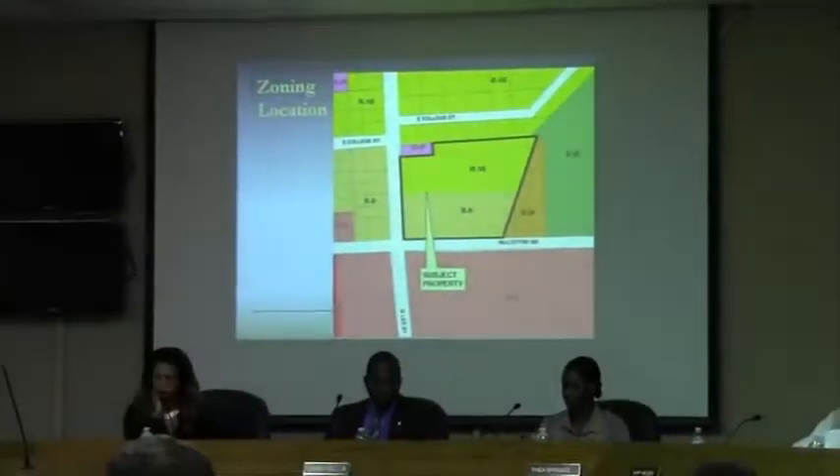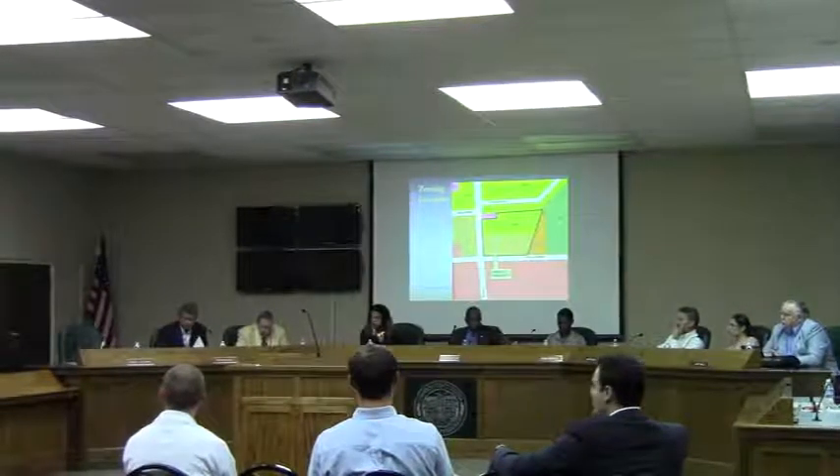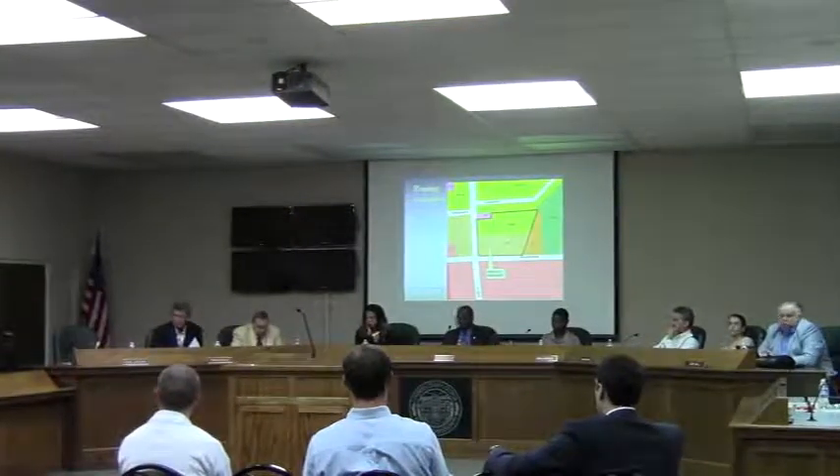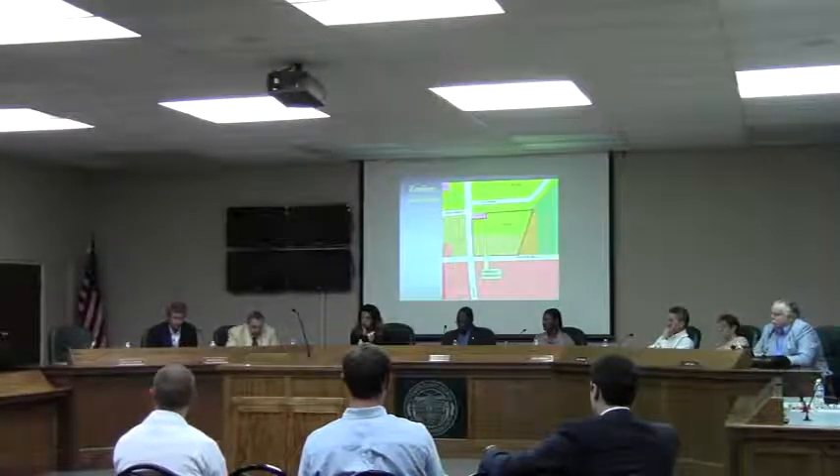They are now proposing an expansion. Because it is a non-conforming use, they have to address the zoning. The minimum they can request is OP zoning for the conditional use, and that is what they are here for.